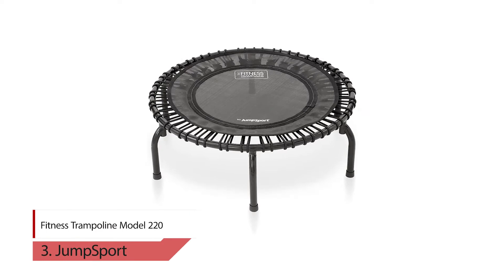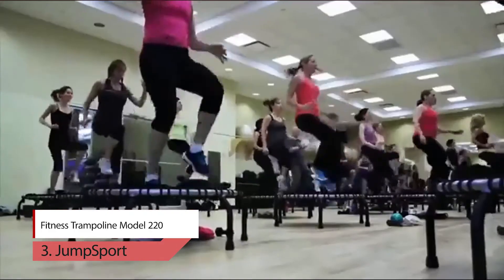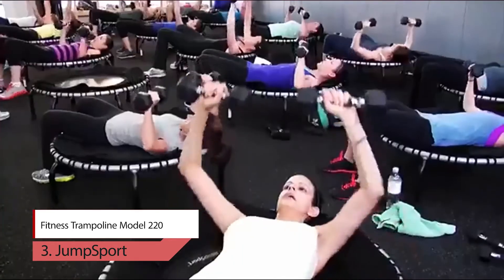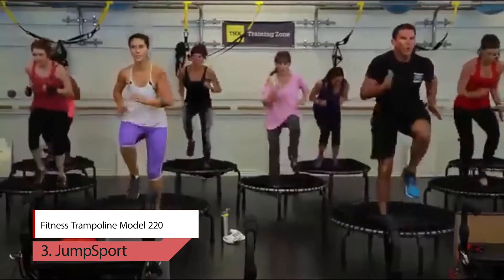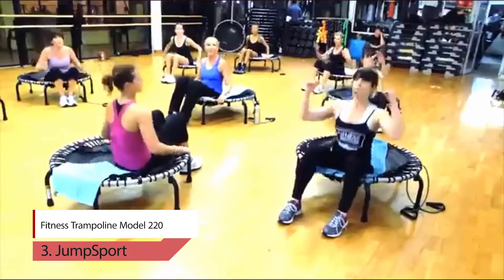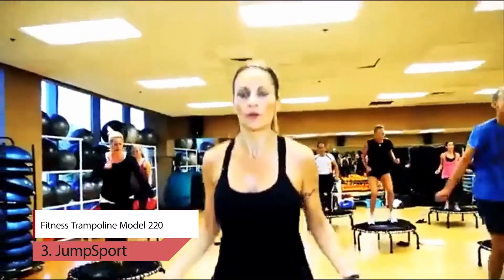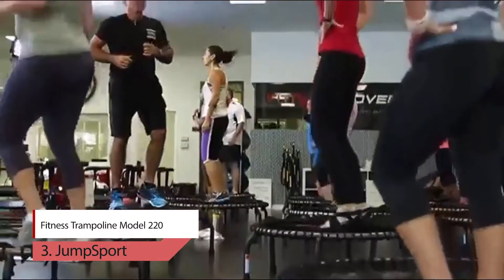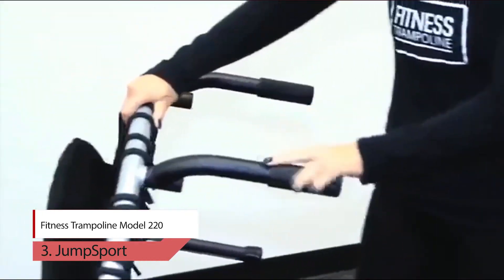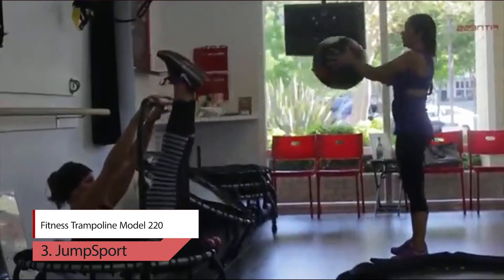3. Jump Sport Fitness Trampoline Model 220. Our popular in-home rebounder for beginners, the Jump Sport 220 fitness trampoline offers a low-impact exercise that is ideal for any body type or age. Tailor your exercise to meet your fitness goals through streaming, barre, dance, circuit, HIIT, PT and more video workouts. Enjoy fun, new and energizing workouts that help you get in shape with the Jump Sport 220 fitness trampoline.